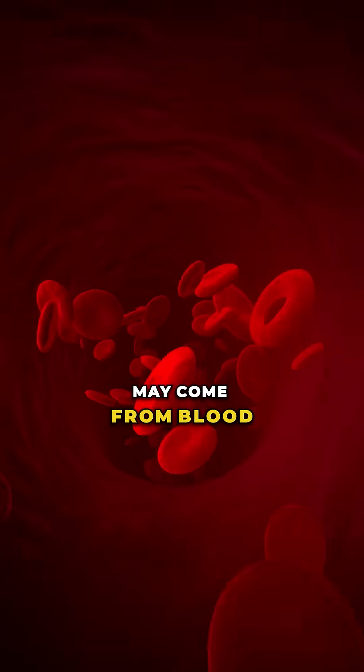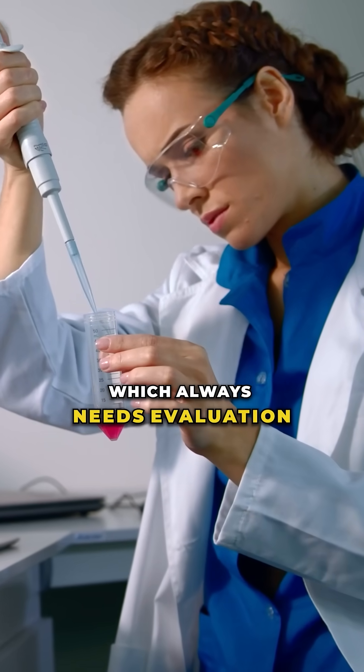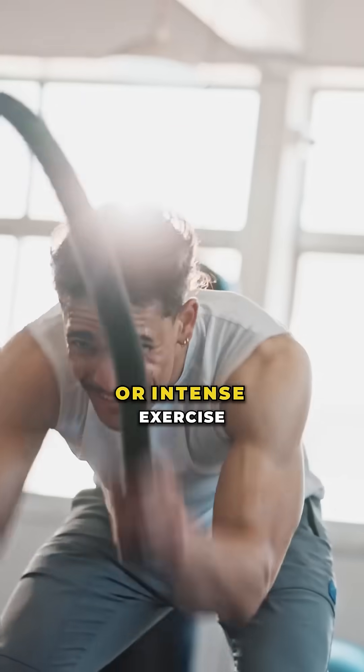Red or pink urine may come from blood, which always needs evaluation, but it can also be caused by muscle breakdown, certain foods like beets, or intense exercise.